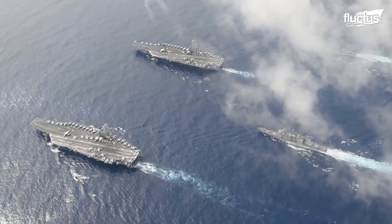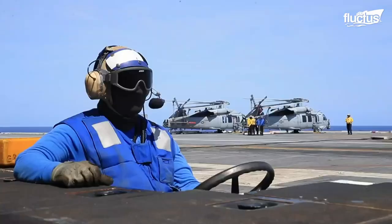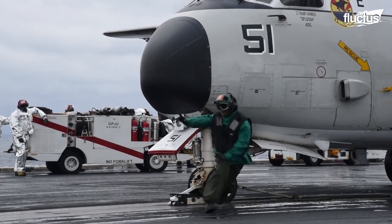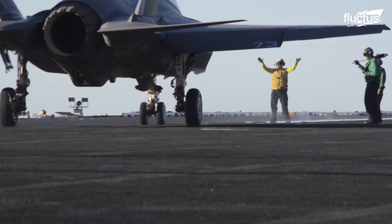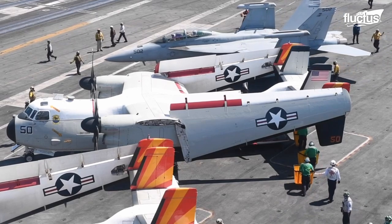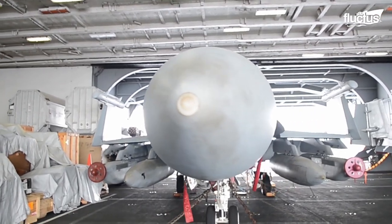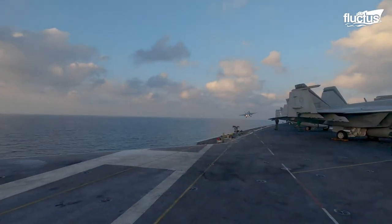Aircraft carriers are divided up into specific sections, each of which has its purpose, features, and duties. It's not unlike a normal air base — there are crew quarters, one or more hangar bays, and, of course, a flight deck.